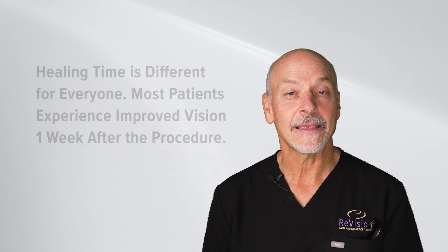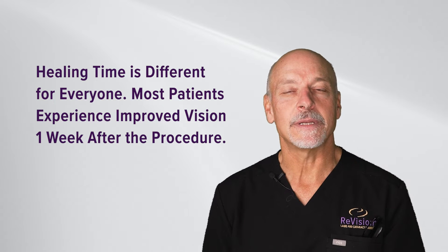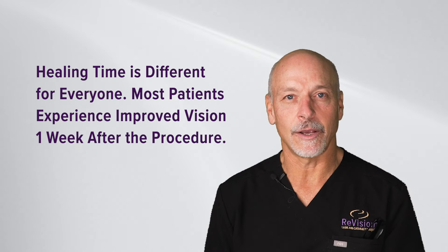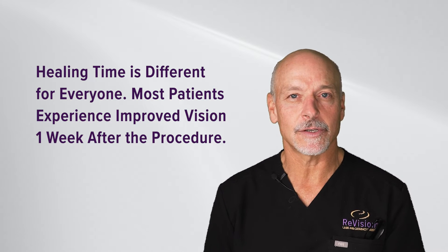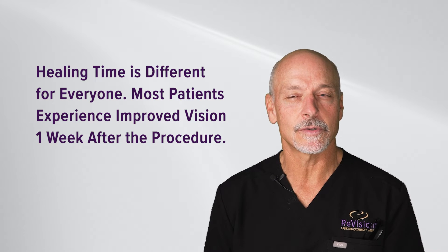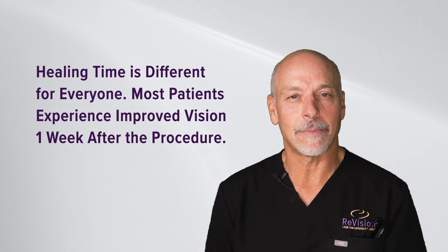That's typical, but typical doesn't mean every single patient. There are variations in how patients go through surgical procedures, and there are variations in biology and healing — patients can be different, and eyes can be different, even within the same patient.